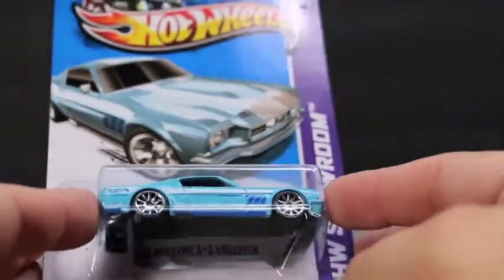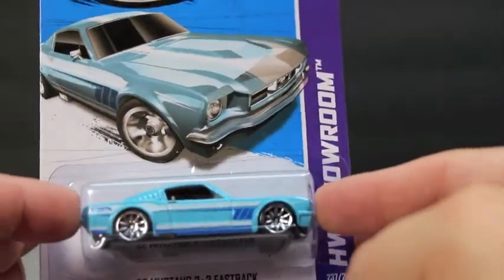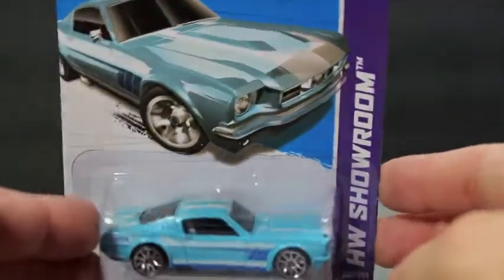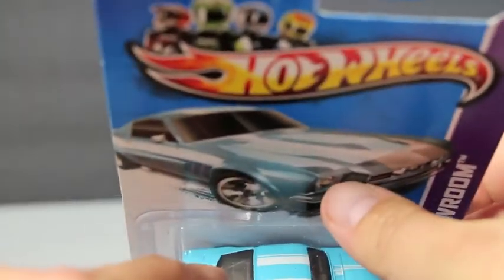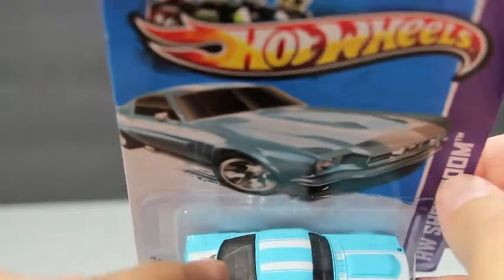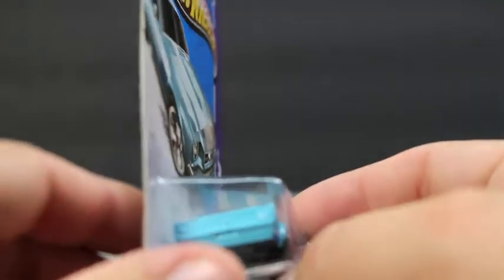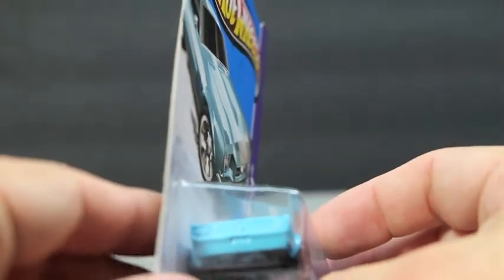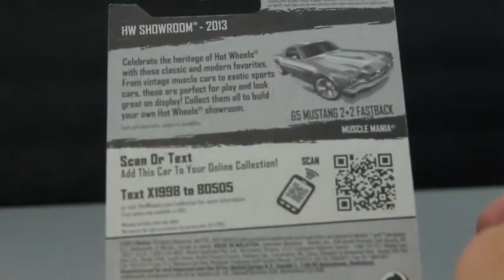The last one for this short haul is the 65 Mustang 2 plus 2 Fastback. I love it — I love the color and the tampo markings. The blue and white looks awesome. I'm thinking that little brown piece is a piece of cardboard on the paint; it doesn't look like metal, looks like something on top of the car. I'll see if I can get it off when I pop it out. That's card 237 out of 250 from the 2013 showroom line.